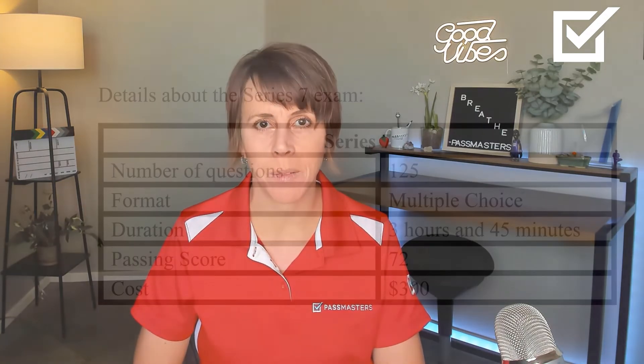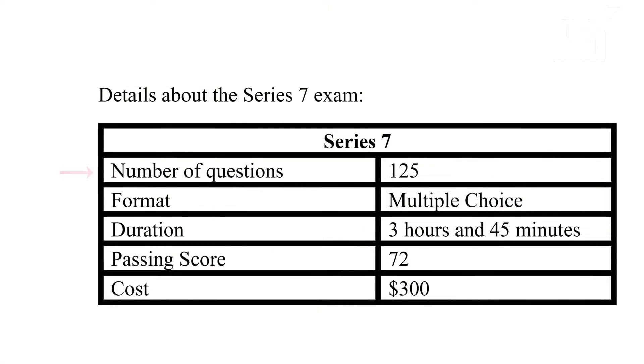When you have your SIE and Series 7, you can sell all of the securities products that are out there. Some details about the Series 7 exam: there are 125 questions, it is a multiple choice exam, they will give you 3 hours and 45 minutes to complete the exam, the passing score is 72%, and the cost to take this exam is $300.